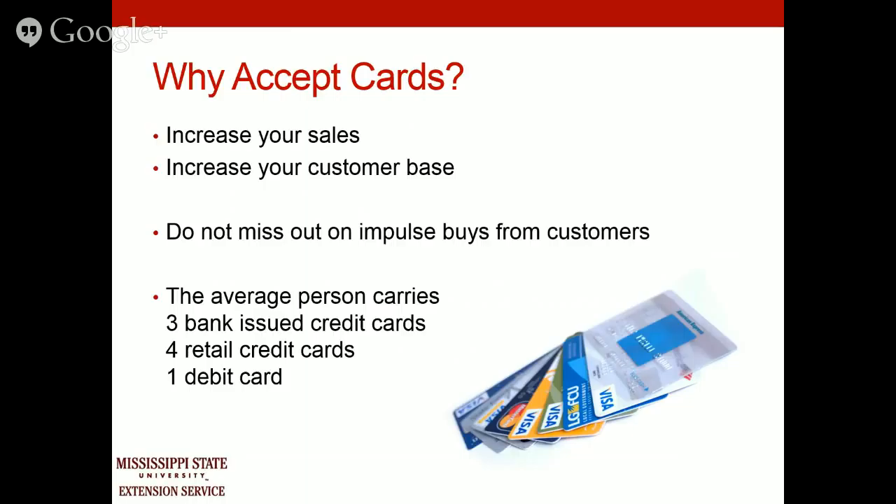What you will have to consider is whether the fees and transaction rates are worth incurring to grow your business. The average person carries three bank-issued credit cards, four retail credit cards, and one debit card. That's a lot of plastic in the average wallet or purse.